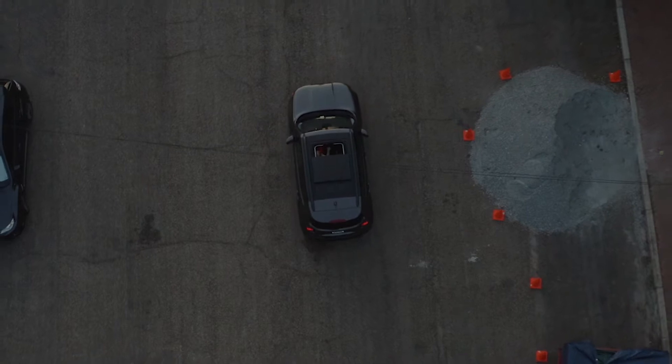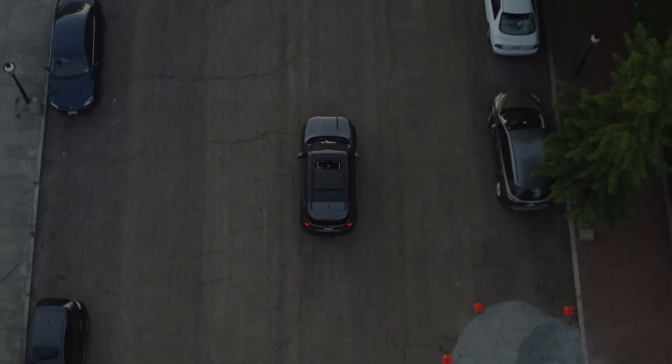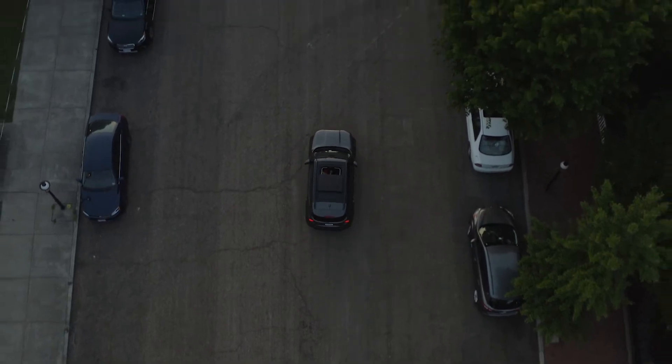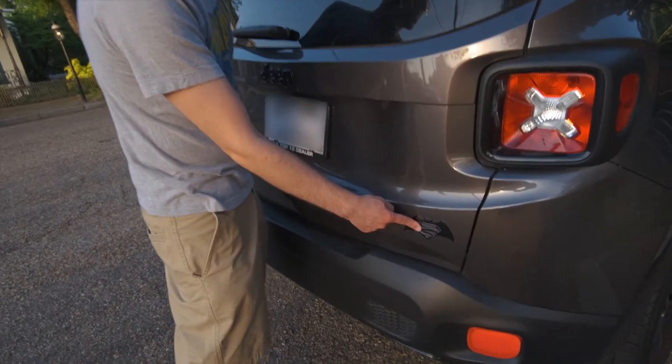After doing a lot of research, I narrowed it down to a couple of cars. I did get the Jeep Renegade — this is the Justice Limited Edition — and while I didn't necessarily need that trim, it definitely sold me on the vehicle once I limited my search to Renegades. This is the 2016, but there aren't a lot exactly like this. The Dawn of Justice Edition adds a couple of unique features.